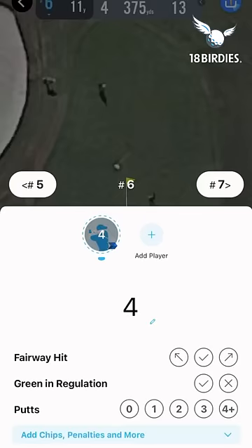In the app I can mark my score and track my stats. This is just scratching the surface — click the link to see what else the app can do.